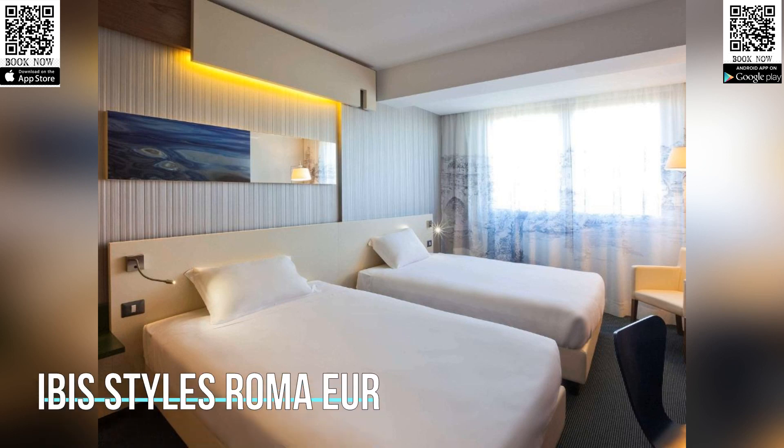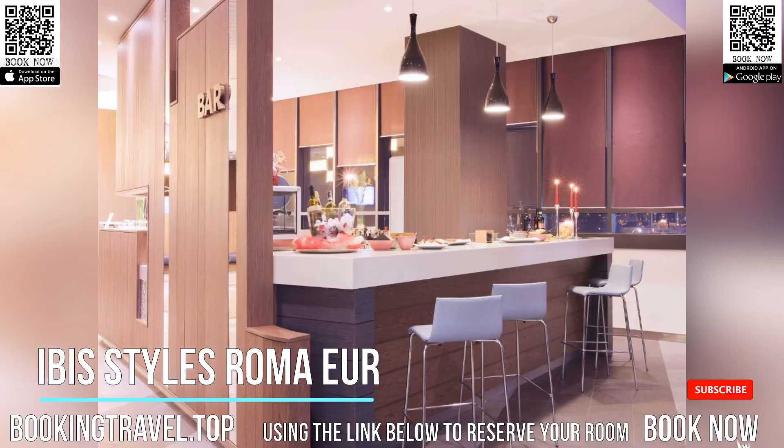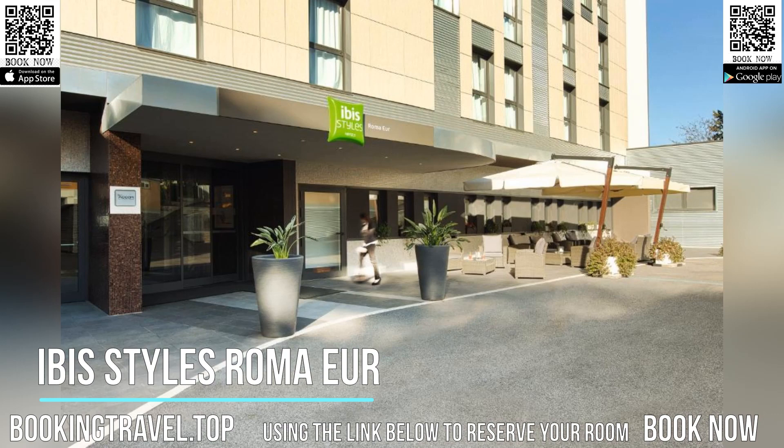Located in Rome's EUR District, the Ibis-Styles Roma Ur features spacious air-conditioned rooms. The restaurant serves an extensive breakfast. Ur Palisport Metro is a 15-minute walk away and offers direct links to the Colosseum. Wi-Fi is free throughout.